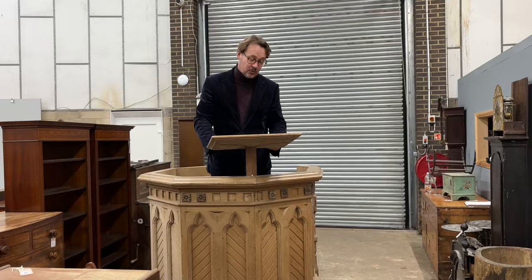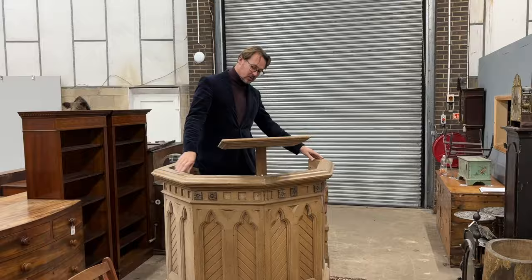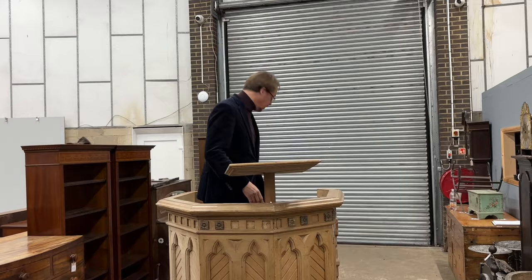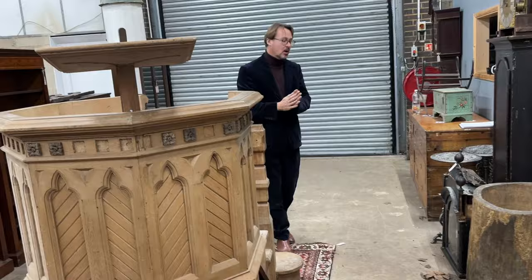Hello everyone, welcome to our sale on the 12th of February. Welcome to February — spring is coming! How about the chance to preach from the pulpit? This pine pulpit looks to be certainly of age, possibly Edwardian or a little later. You've got an adjustable lectern to the front and a seat at the back, so you can have a sit down when other people are doing their bit. It's lot number 87.